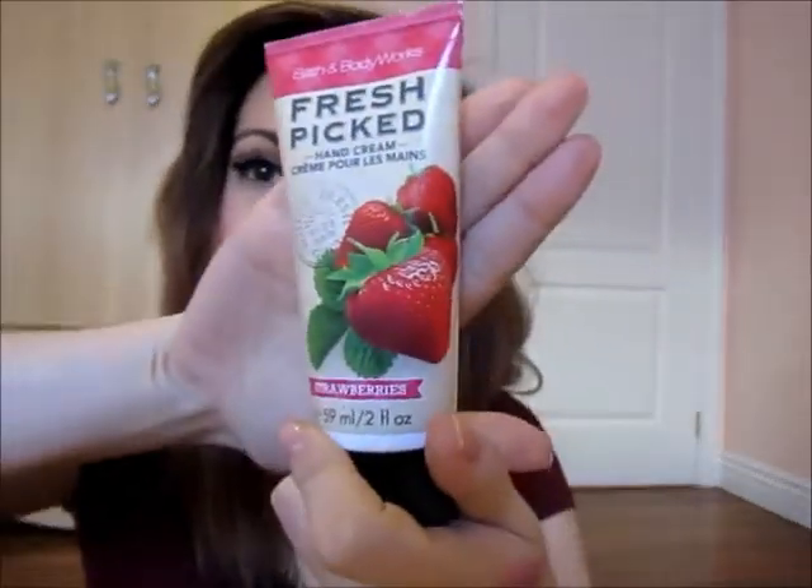Next is another product from Bath & Body Works — a hand cream in strawberries. I actually have an obsession with strawberry cream, strawberry hand sanitizers, strawberry shower gel — strawberries everything. I love it. These hand creams stay on your skin pretty much all day; you'd be able to smell it at the end of the day even if you put it on halfway through.